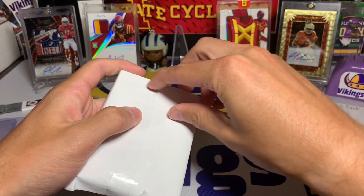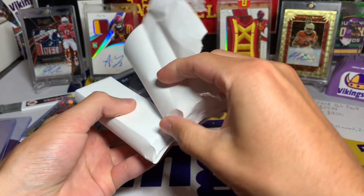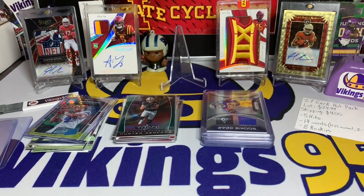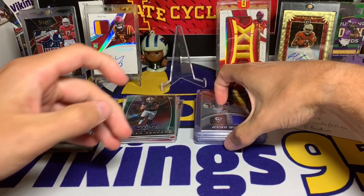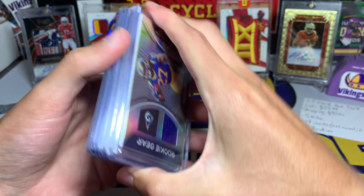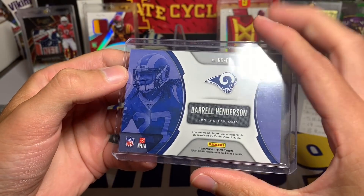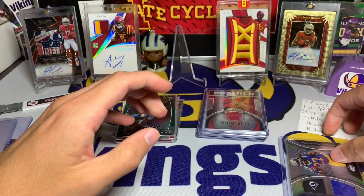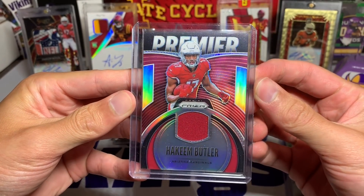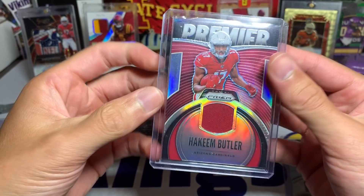Now here we go — these are the hits. He did say his wife thought lucky number 13 was a good pick, and I'm already pretty content. It looks like we got six hits, so maybe no RPA — but that's perfectly fine. We have a Daryl Henderson Rookie Gear from 2019 Prism, a Hakeem Butler — a little PC action for me, not super surprising since I saw quite a few Butlers in the pictures — a Premier Prism jersey.